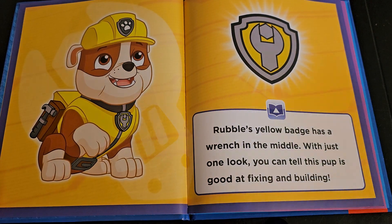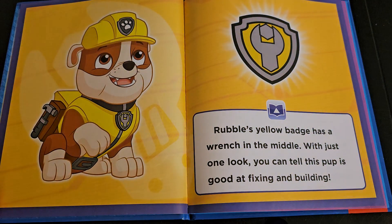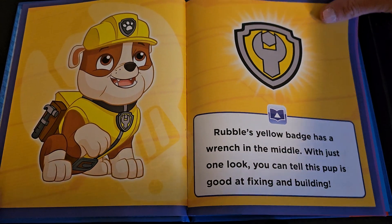Rubble's yellow badge has a wrench in the middle. With just one look you can tell this pup is good at fixing and building.